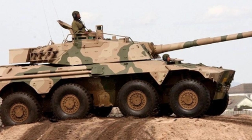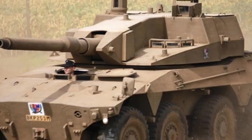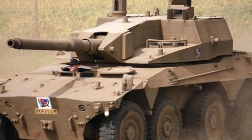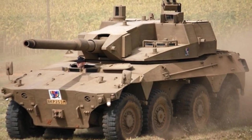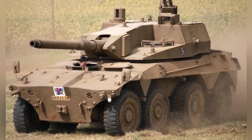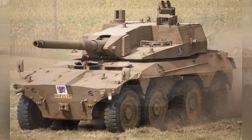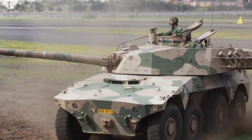The three vehicles that emerged in the 1980s with practical value received support from German technology. After testing, a new armored vehicle was introduced in 1987, incorporating the advantages of several experimental vehicles. It was delivered to the military in August 1989 and entered mass production the following year. This vehicle is known as the Caracal Armored Vehicle.